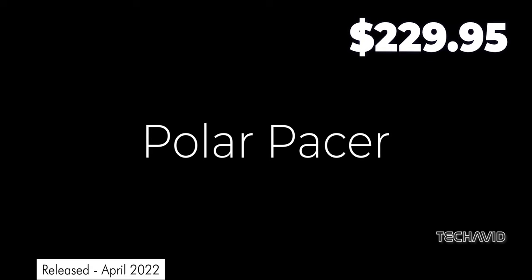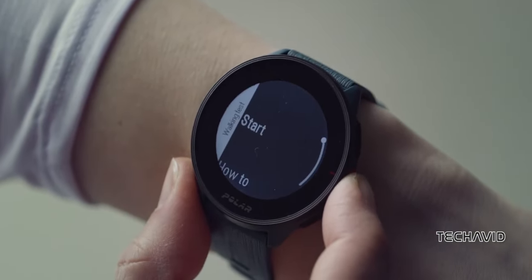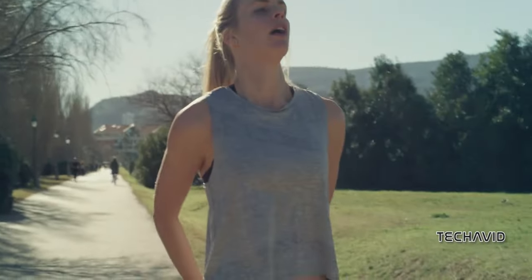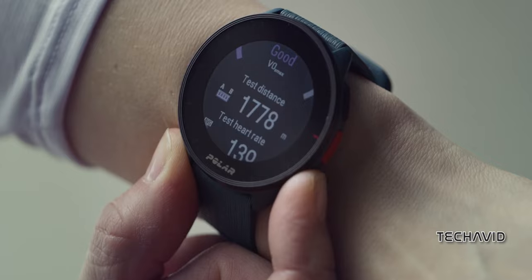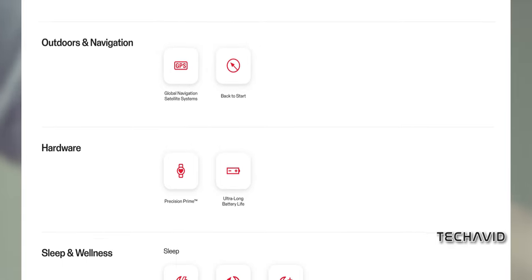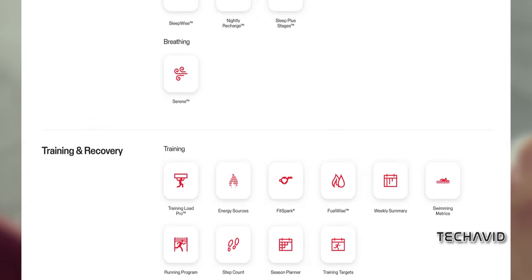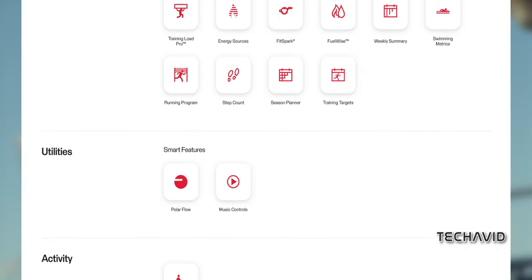Moving on, we have the Polar Pacer. Though launched back in 2022, it still holds its own in terms of capability, especially for its price of just over $200. It offers the basics that multi-sport athletes need, with decent sports functions and good GPS workout time. Despite its age, the Polar Pacer packs in features like Training Load Pro and Recovery Pro to monitor post-workout strain and recovery, Energy Sources for tracking energy consumption, FitSpark for personalized training guidance, FuelWise for reminders to consume carbs and fluids, and a built-in running program for events including 5Ks and half-marathons.